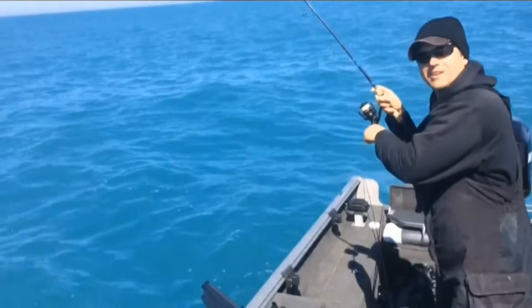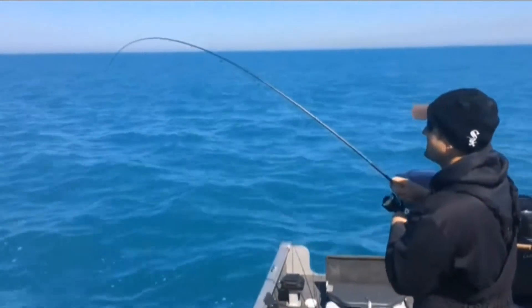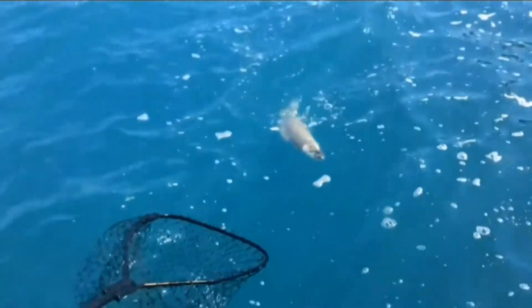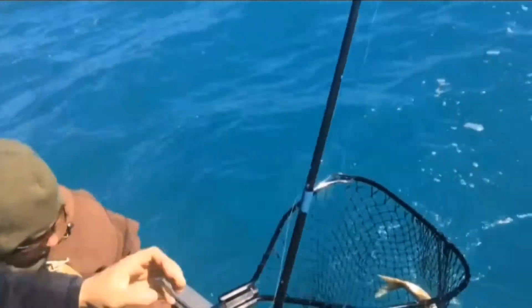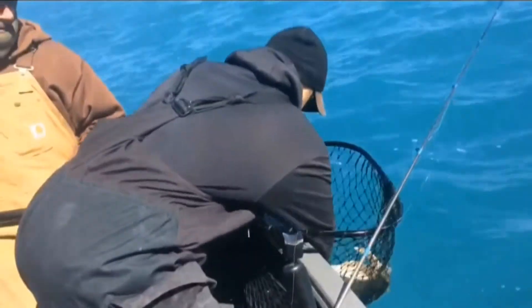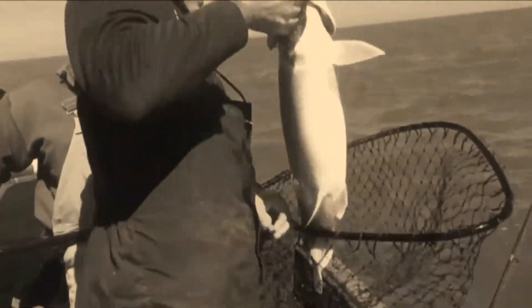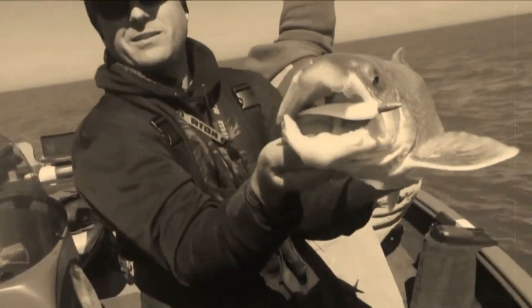Oh, it feels like a good one. Waiting for some bubbles — wait for the bubbles. It's a hefty one. Koho Kenny on the net. Nice job buddy. Look at this fat girl. Godzilla right there. Oh, look at that — that's the way you eat that Green Gulp.